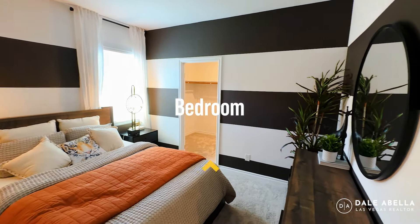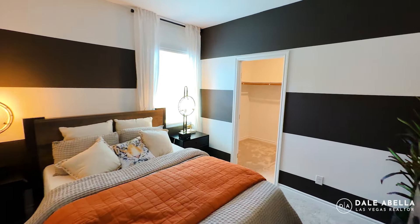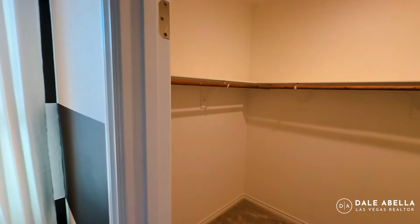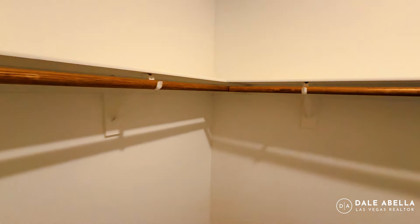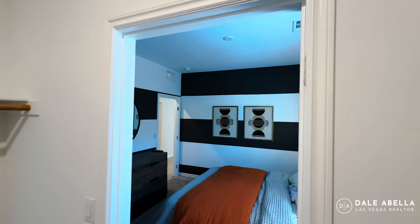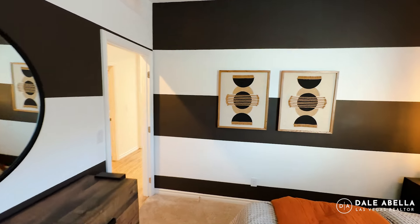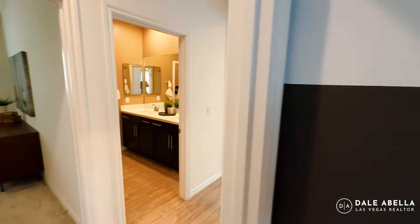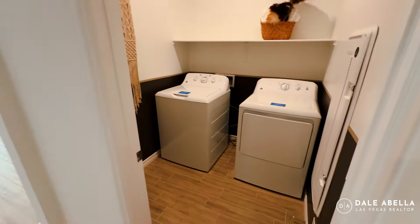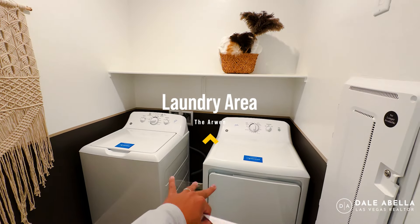Welcome to the other guest bedroom. These rooms are a bit larger than a typical 10 by 10 — more like 11 by 12 or 11 by 11. There's a walk-in closet with plenty of space, and pre-wire for the ceiling fan, which is really nice. You'll also have your full bath and laundry room nearby. All appliances are included except for the washer and dryer.